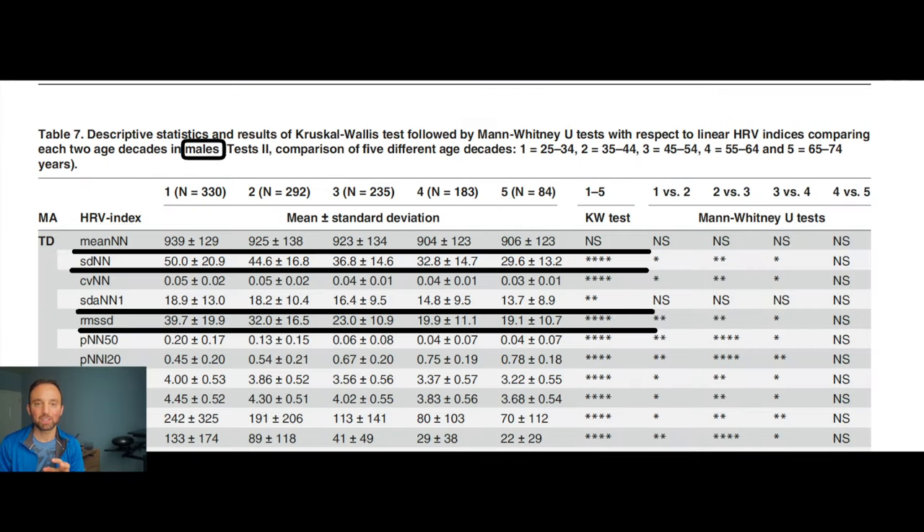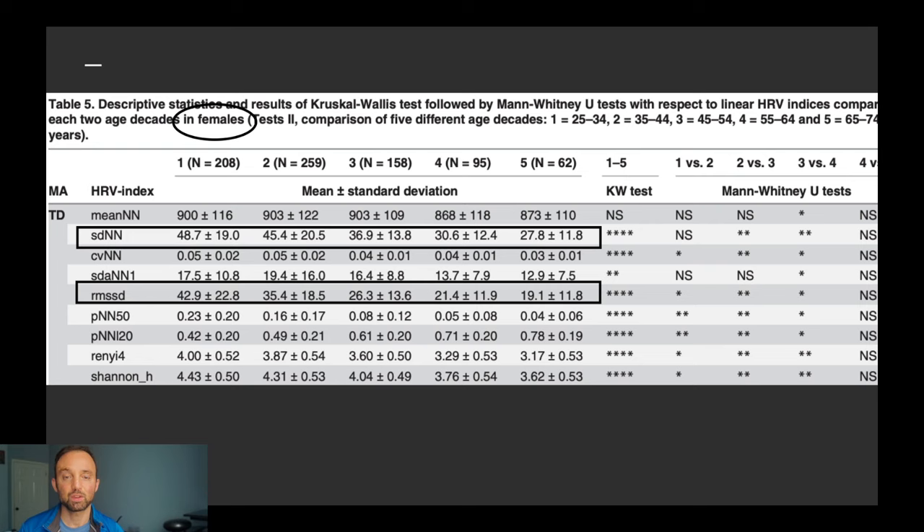I'd like you to focus on the study I'm about to show you, which shows HRV ranges for healthy people within certain age categories. Here are the results showing ideal HRV numbers. Find your age range and the RMSSD row for most wearables — that will be your ideal HRV plus or minus the shown difference. For example, as a male aged 35 to 44 using an RMSSD-based wearable, my optimal HRV would be 32 plus or minus 16.5. I'll also show the same data for females of various age ranges.